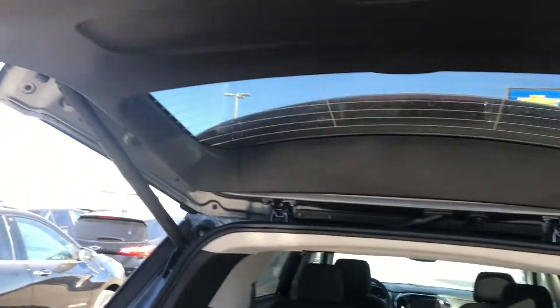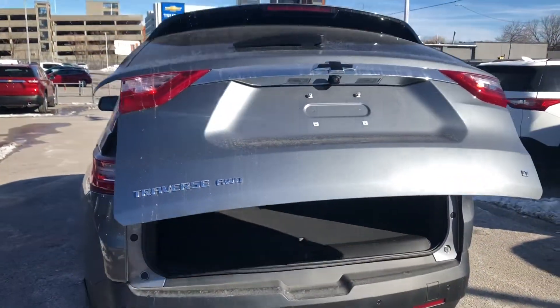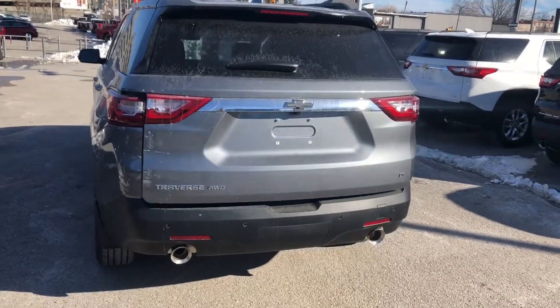To close the liftgate, we can use our key fob, we can use the button on the bottom of the liftgate, or we can do it manually, and the liftgate will close nice and simple.